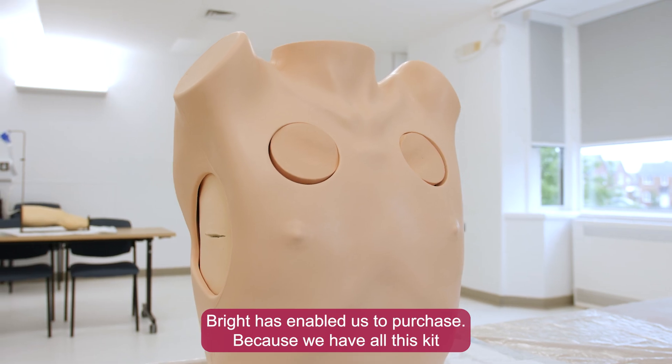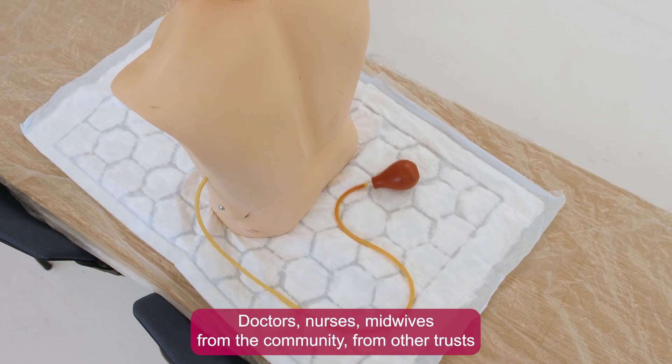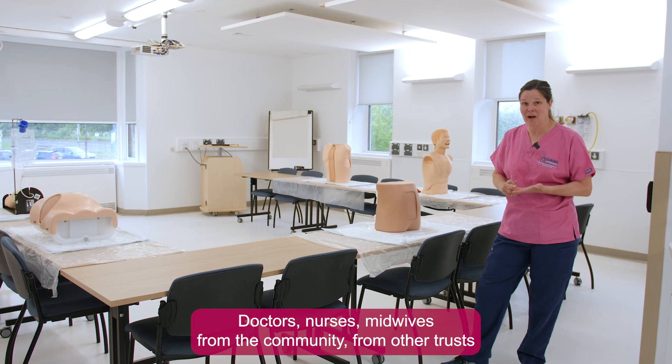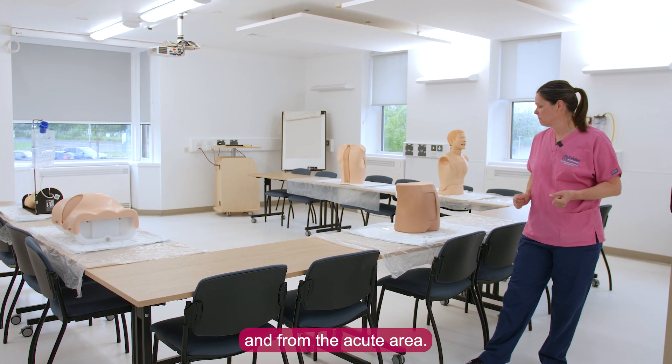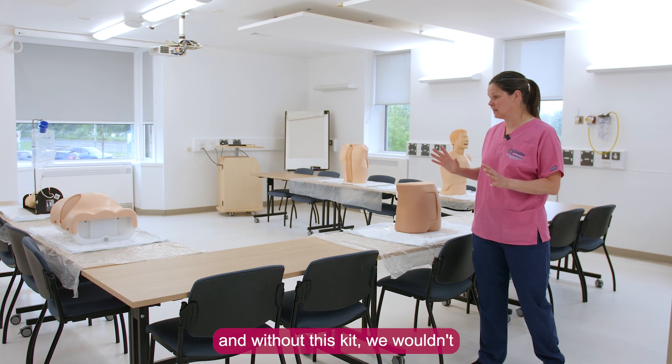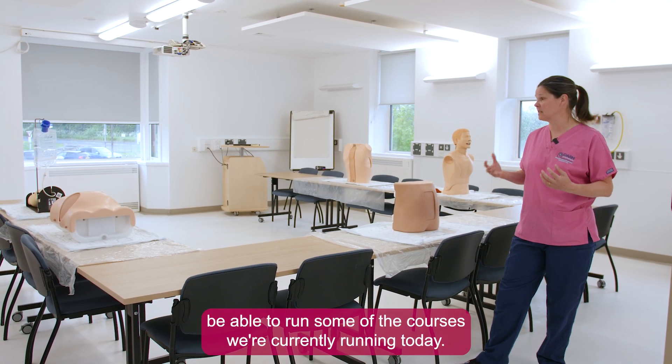Because we have all this kit, it attracts other people into our department and into our trust — doctors, nurses, midwives from the community, from other trusts, and from the acute area. And without this kit we wouldn't be able to run some of the courses we're currently running today.